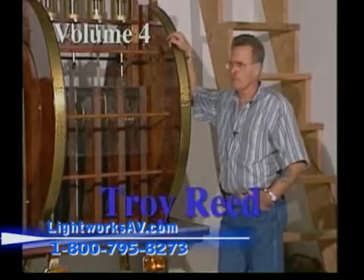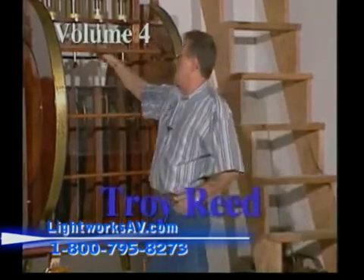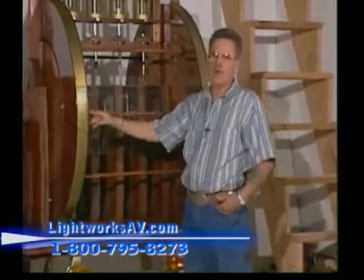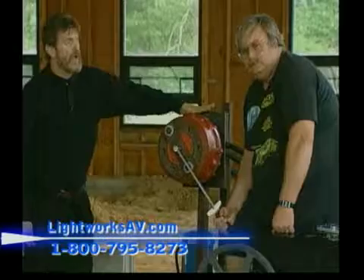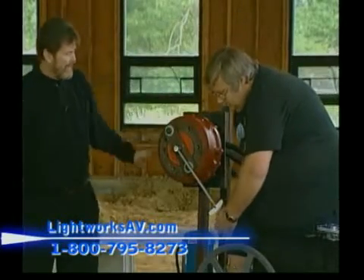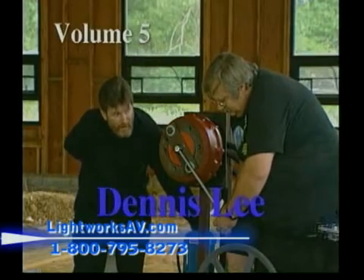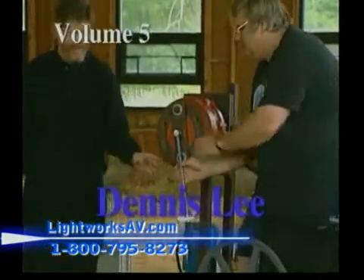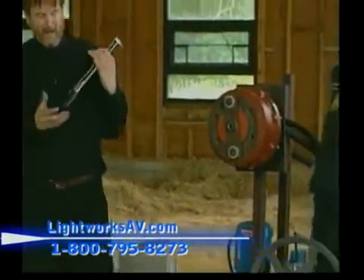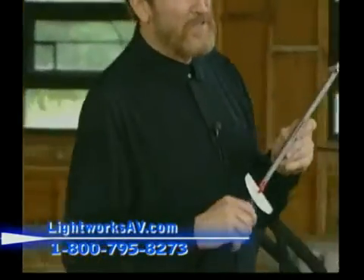Volume four highlights Troy Reed. This is an old mechanical device — it has two inner wheels on the inside and two outer shell wheels with magnets: eight magnets on this side, eight on the inside. Let's see what kind of torque we get at 75 PSI. And volume five features Dennis Lee — maxed out at 150 foot-pounds of torque.